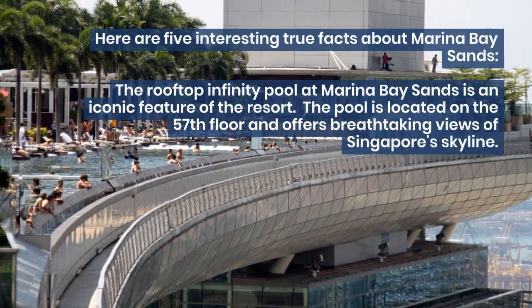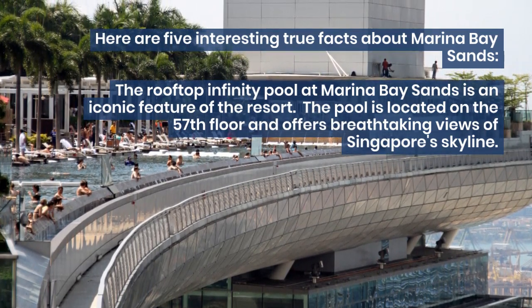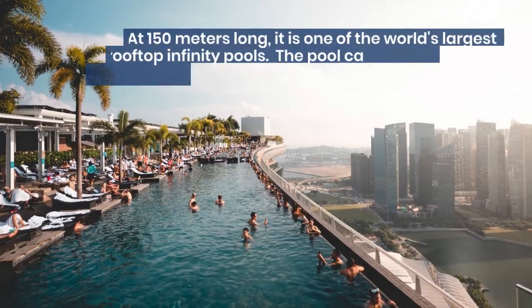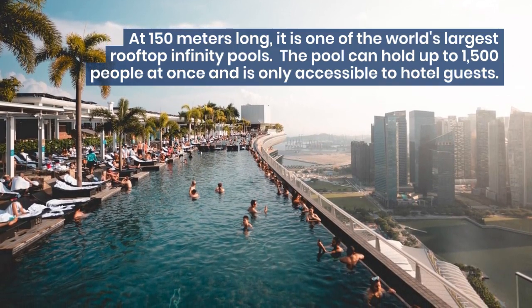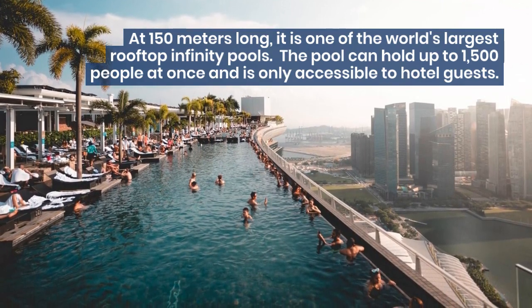The rooftop infinity pool at Marina Bay Sands is an iconic feature of the resort. The pool is located on the 57th floor and offers breathtaking views of Singapore's skyline. At 150 meters long, it is one of the world's largest rooftop infinity pools. The pool can hold up to 1,500 people at once and is only accessible to hotel guests.